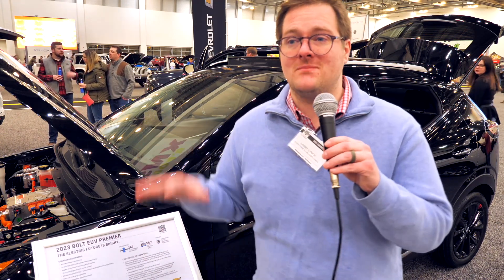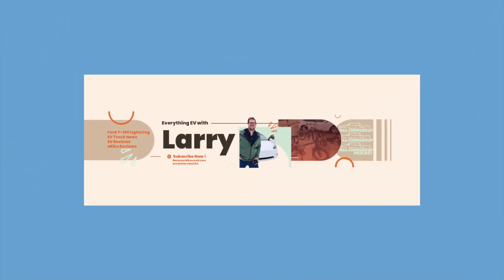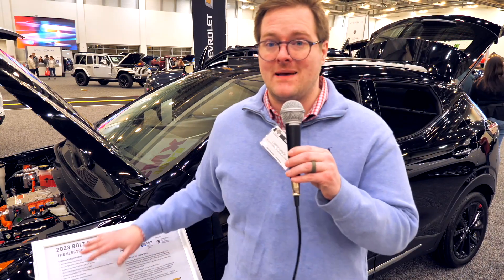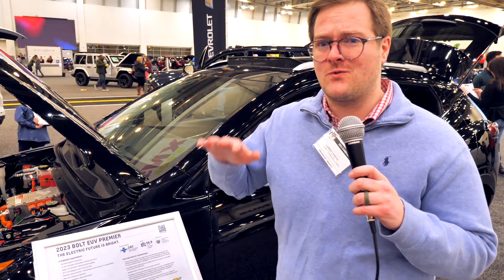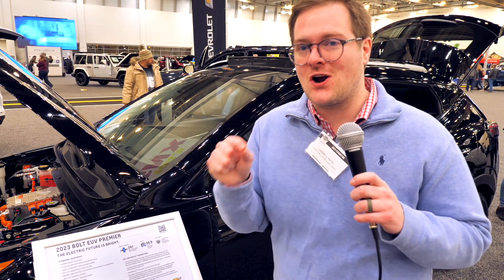These are getting easier to find, but they still are a bit of a wait if you're looking for them. My first time seeing them, it's bigger than I thought, but I've also only seen the regular Bolt prior to this. The EUV does make a lot of sense. Starting prices were $28,000, and this one is specced about $10,000 more than that, but I think it's worth it — just under $40,000 for 250 miles of range and a 60-kilowatt-hour battery pack. You're going to be able to charge that fast.